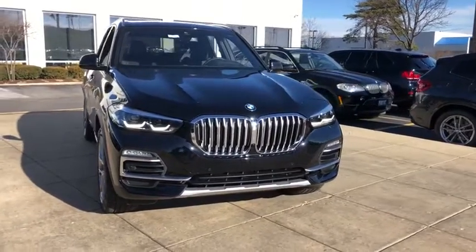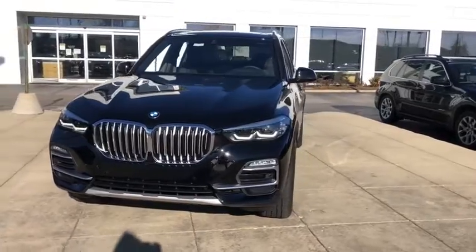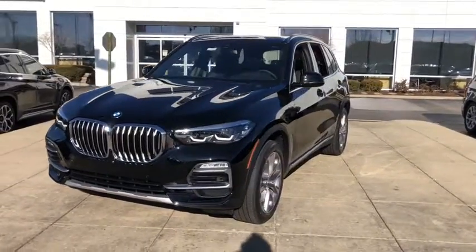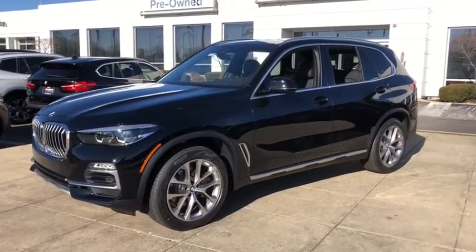Looking for the right vehicle? Check out the 2021 BMW X5. The BMW X5 is an award-winning performance, space, and efficiency vehicle. Here are some of this vehicle's great options.